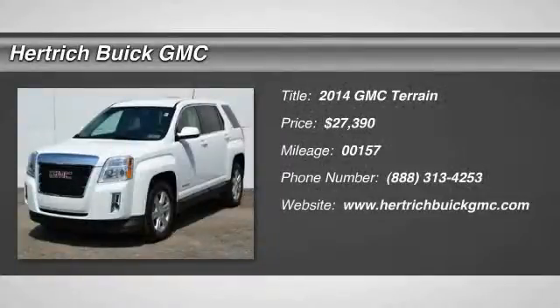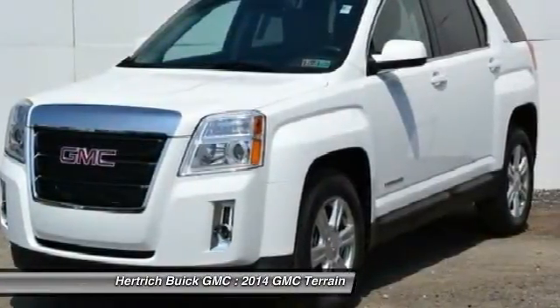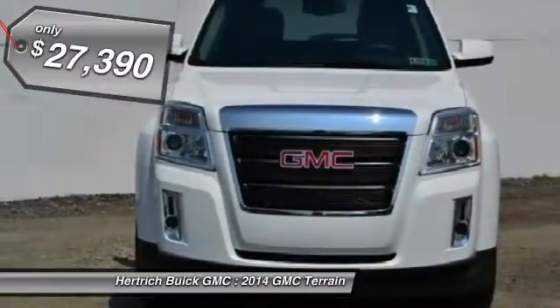Welcome to Hertrick Buick GMC. This GMC includes engine: 2.4L DOHC 4-cylinder CD, spark ignition direct injection, 4-cylinder engine flex fuel capability emissions.